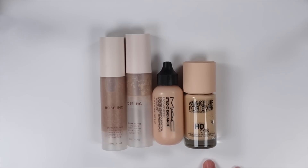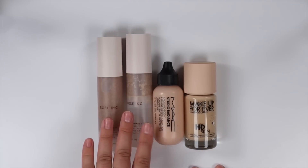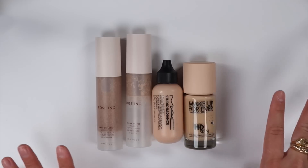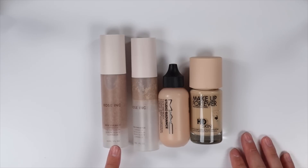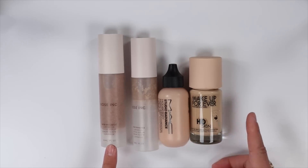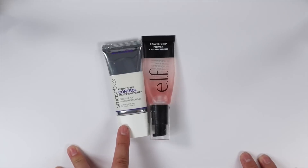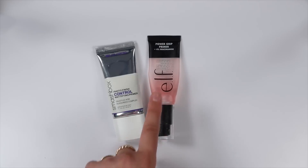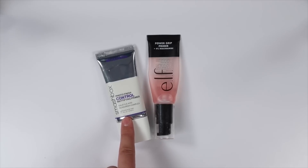Now let's get into the actual makeup packing. For complexion I'm thinking this for my foundation and these for my skin tints. Foundation has been sitting weird on my skin so I have the Rose Ink Skin Enhanced Luminous Tinted Serum, the MAC Studio Radiance Face and Body, and the Makeup Forever HD Skin Foundation. For primers, I'm packing two: the Smashbox Photo Finish Control Mattifying Primer and the ELF Power Grip Primer with four percent niacinamide — a really good duo. I put the ELF all over my face and the Smashbox in my T-zone to keep things matte.